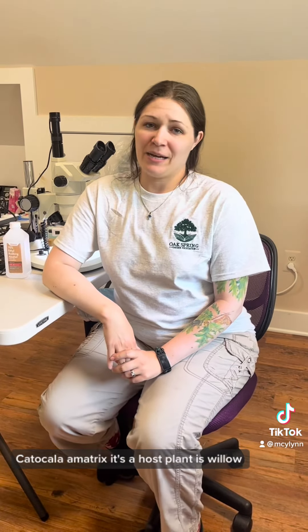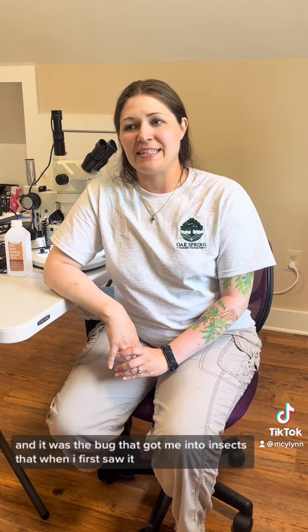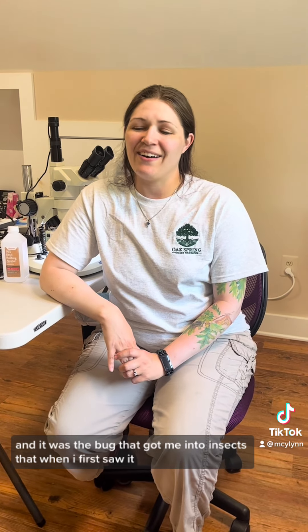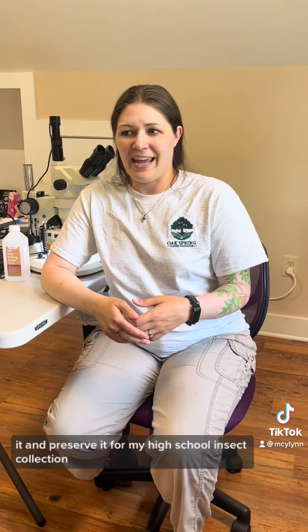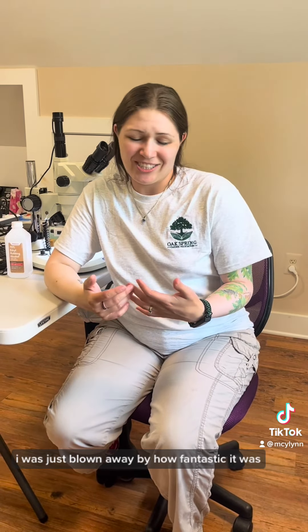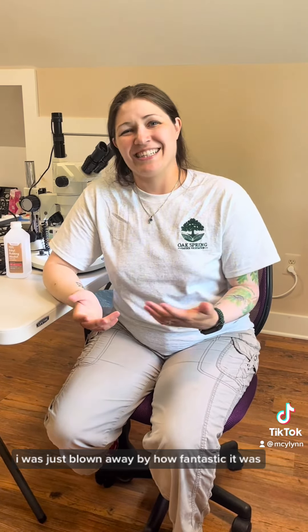My favorite bug is the sweetheart underwing, Catocala amatrix. Its host plant is willow, and it was the bug that got me into insects. When I first saw it and preserved it for my high school insect collection, I was just blown away by how fantastic it was. It was gorgeous.